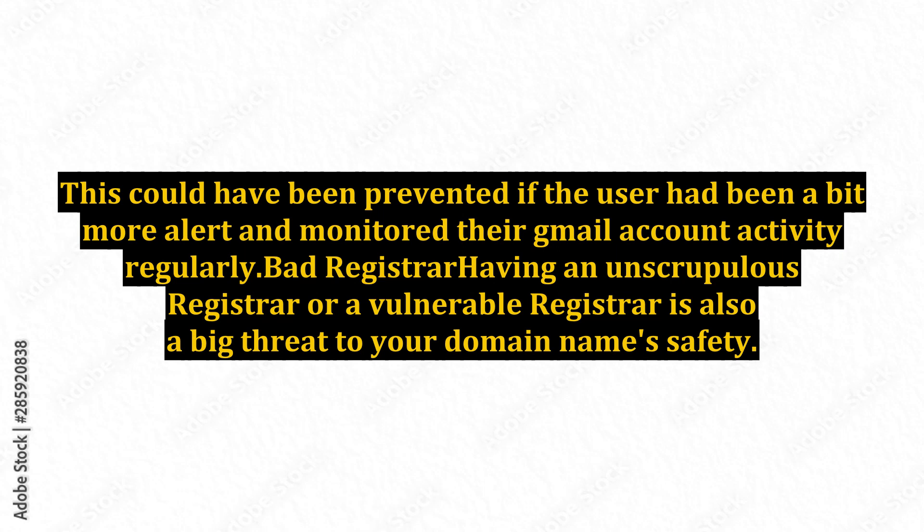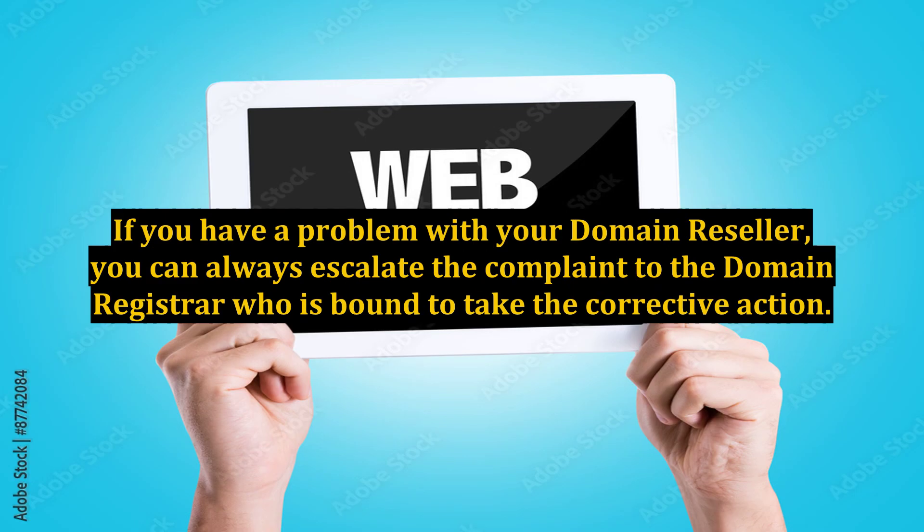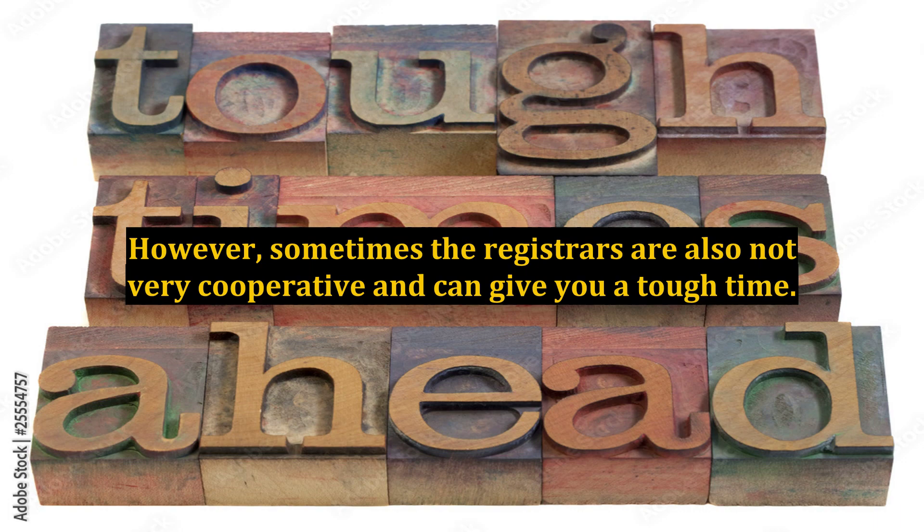Bad registrar. Having an unscrupulous or vulnerable registrar is also a big threat to your domain name safety. By registrar, this also includes the registrar's resellers and affiliated vendors. If you have a problem with your domain reseller, you can always escalate the complaint to the domain registrar, who is bound to take corrective action. However, sometimes registrars are also not very cooperative and can give you a tough time.